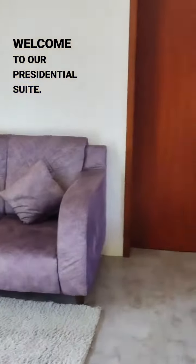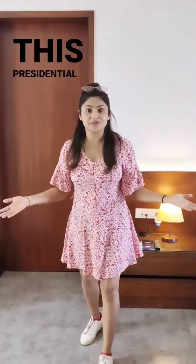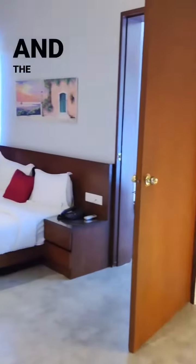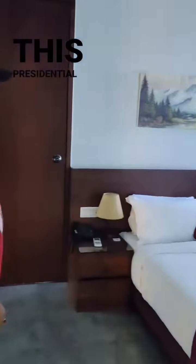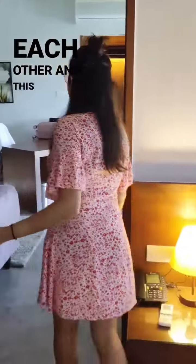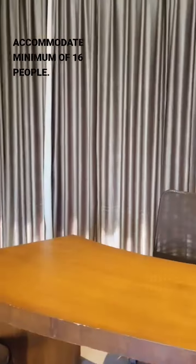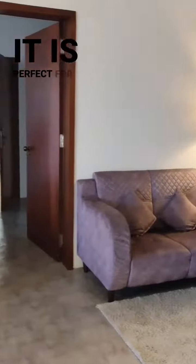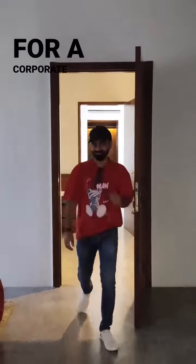Welcome to our presidential suite. This presidential suite costs 15,000 rupees per night as of today, and prices are subject to change depending on the season. This presidential suite has four rooms which are attached to each other, and this suite can accommodate a minimum of 16 people. It is perfect for a private party with a large group of people or for a corporate event.